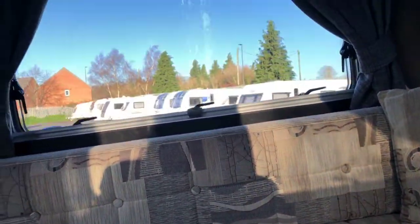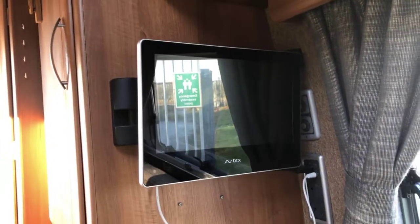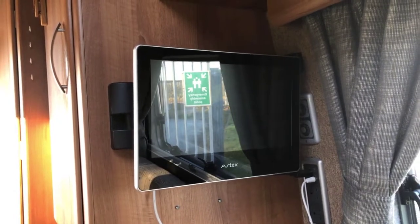You've got storage beneath the bench seats, and obviously that makes into a double bed as well — that can be demonstrated by our sales team. There's a TV left in there as well, and the Truma controls for the heating.